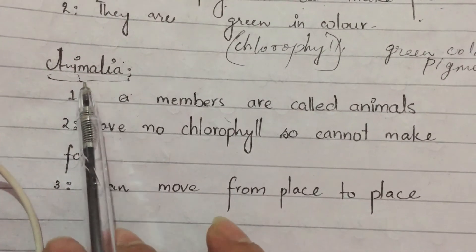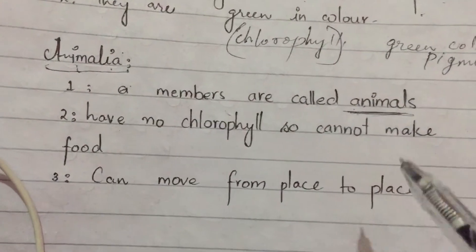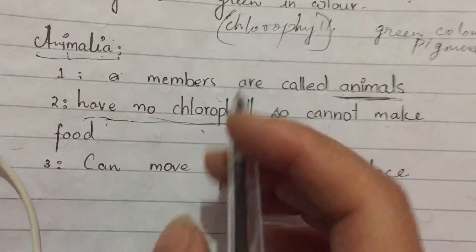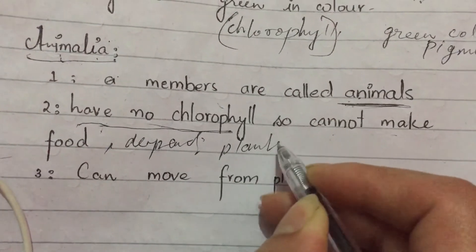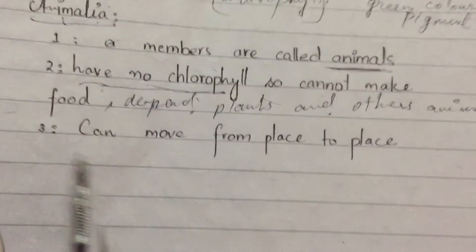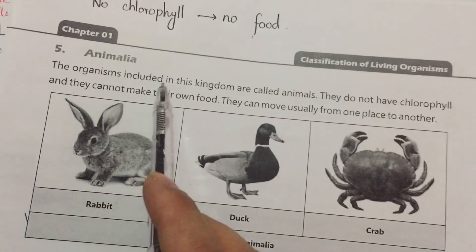The organisms included in Kingdom Animalia are all animals. Animals have no chlorophyll, so they cannot make their own food. They depend upon plants and other animals for their food. The third important characteristic of Kingdom Animalia is that they can move from place to place.